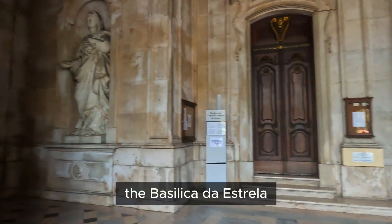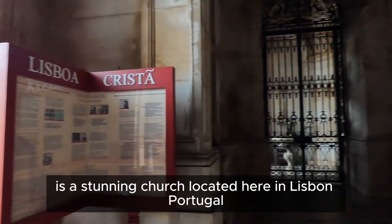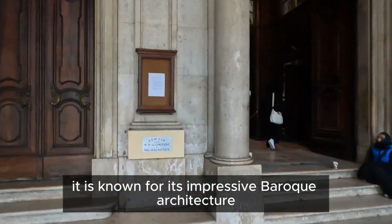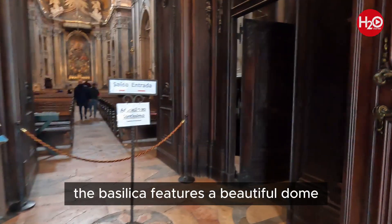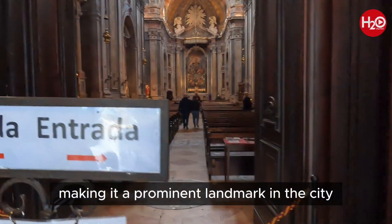The Basilica da Estrela, also known as the Estrela Basilica, is a stunning church located here in Lisbon, Portugal. Constructed in the late 18th century, it is known for its impressive Baroque architecture and ornate decorations. The Basilica features a beautiful dome and a towering bell tower, making it a prominent landmark in the city.